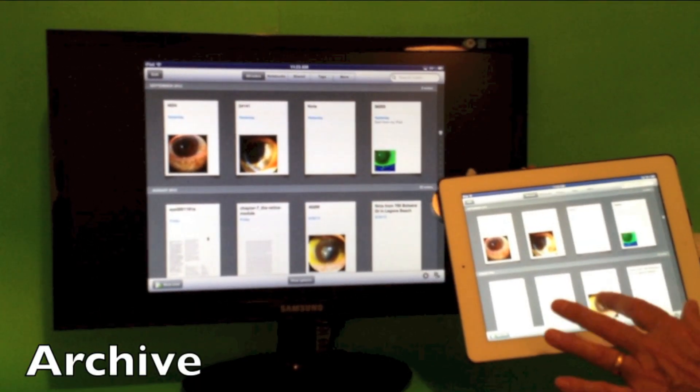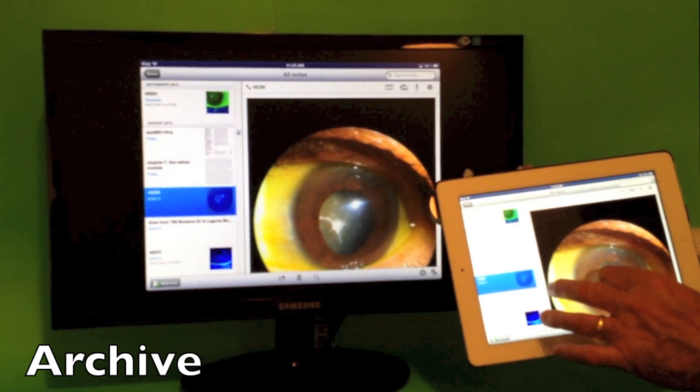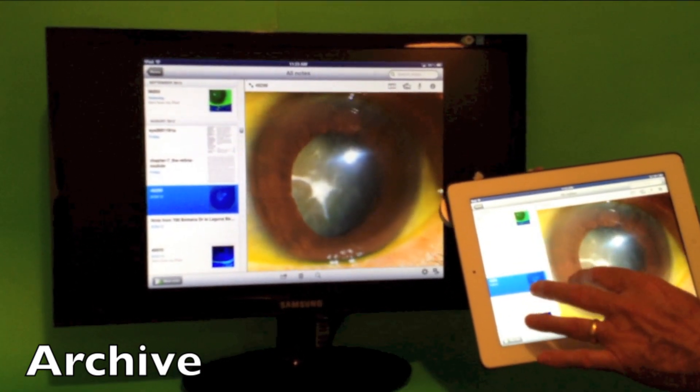Use Evernote to record the pictures, to send them to your computer, and to zoom the pictures to show the patients later on.